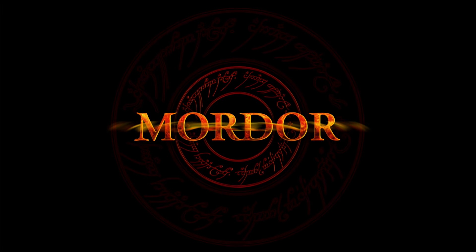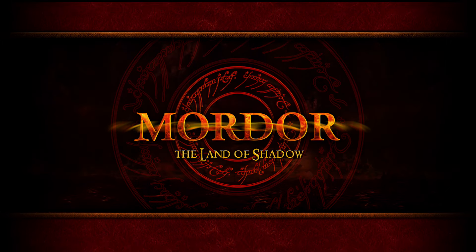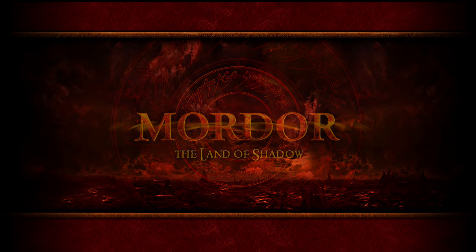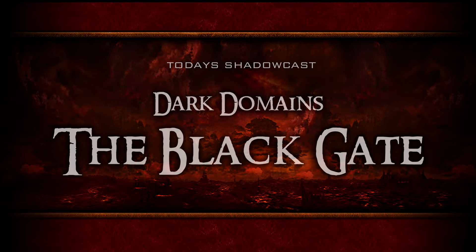Let us not simply walk into Mordor, the Land of Shadows. Hey, welcome everybody. In today's Shadowcast, we stand before the Morannon and demand entrance into the Black Gate of Mordor.